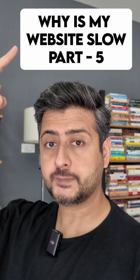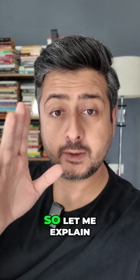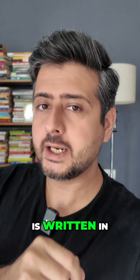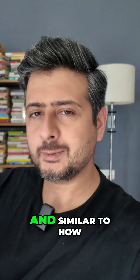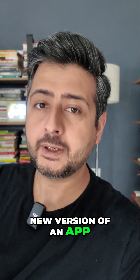Why is my website slow? Part five — let's talk about PHP. Most folks don't know what PHP is, so let me explain. PHP is the actual language in which WordPress is written. It's a programming language, and similar to how you have apps on your phone that get updates and new versions,